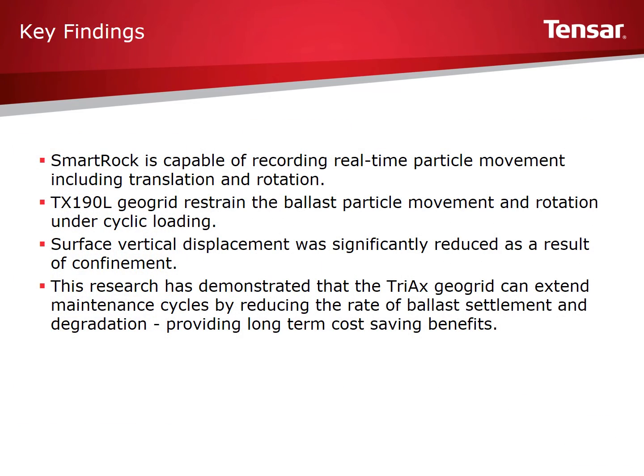The key findings from the study were that the TX-190L geogrid restrained ballast particles from moving, reducing translational and rotational movement under cyclic loading. Surface vertical displacement was significantly reduced as a result of confinement. Put simply, TX-190L geogrid can extend maintenance cycles. By reducing ballast movement, the related issues of deformation and ballast breakdown are also reduced, and less time maintaining the ballast can result in long-term cost and time savings.